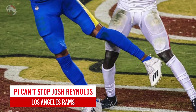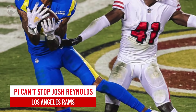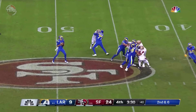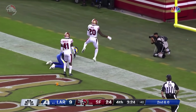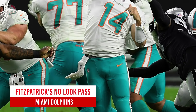Los Angeles Rams: Pass interference can't stop Josh Reynolds. It's practically impossible to make a catch when the opposing defender interferes with you, but don't tell that to Los Angeles Rams wide out Josh Reynolds, who somehow came down with his highlight reel TD while drawing the flag for defensive pass interference.